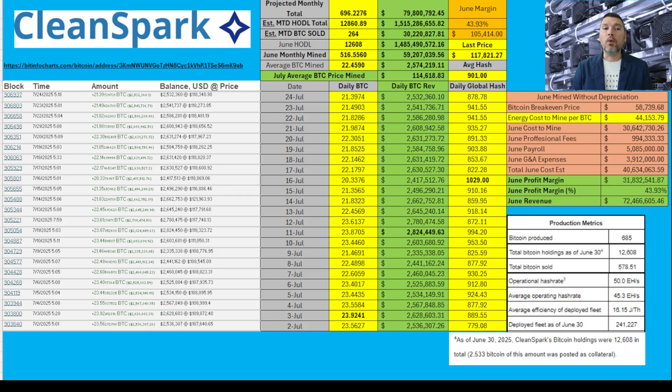I have them with that June HODL based on the press release at 12,608, and based on some other numbers I'll get to in a minute, a Bitcoin selling amount of 264. That's going to be based off of my calculated profit amount, and based off of that, I do have them HODLing so far month-to-date at 12,860. I think that by the end of July, based on that average daily mining amount, they will be at about 696 Bitcoin. We'll have to see if they're able to ramp up — it really depends on the global hash as well as the difficulty rating.